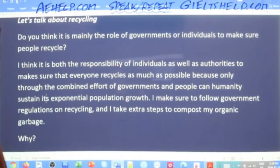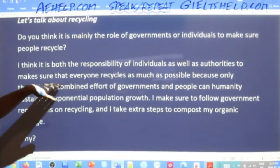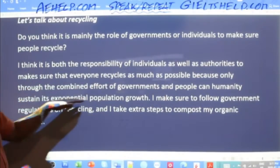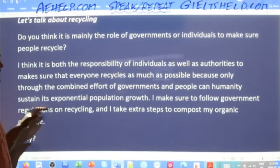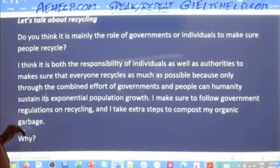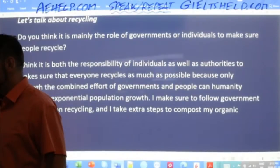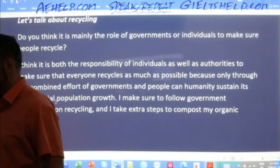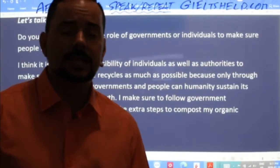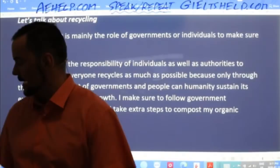Repeat after me: I think it is both the responsibility of individuals as well as authorities to make sure that everyone recycles as much as possible, because only through the combined effort of governments and people can humanity sustain its exponential population growth. I make sure to follow government regulations on recycling and I take extra steps to compost my organic garbage. That is your clear band nine answer — giving an answer, an explanation, and an example.